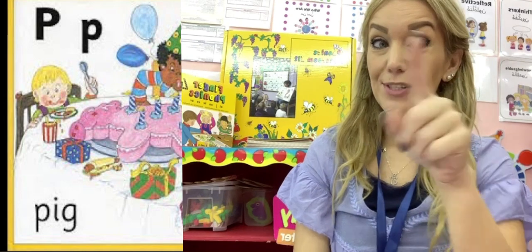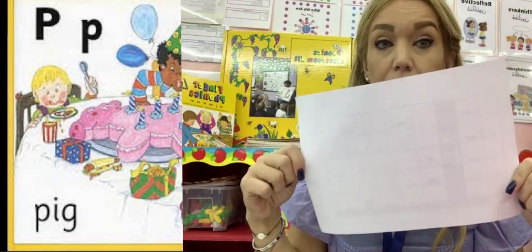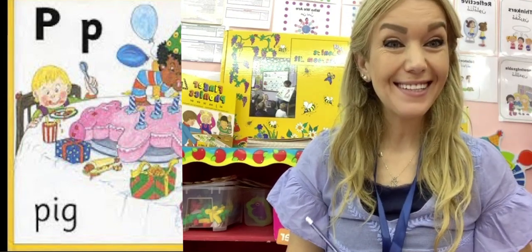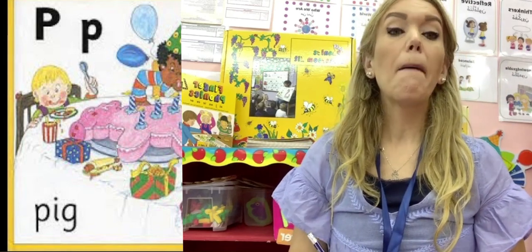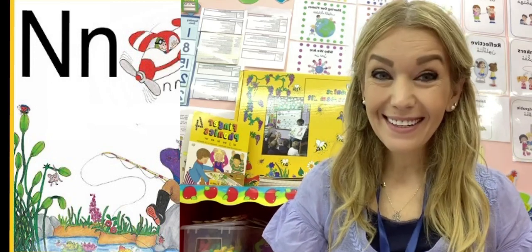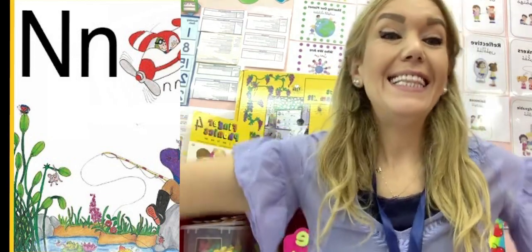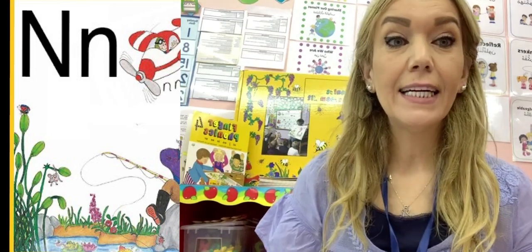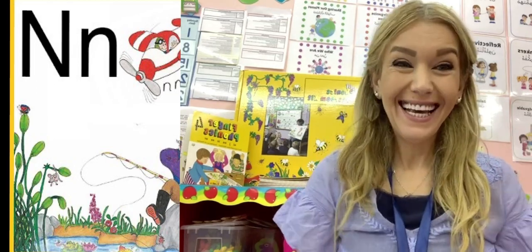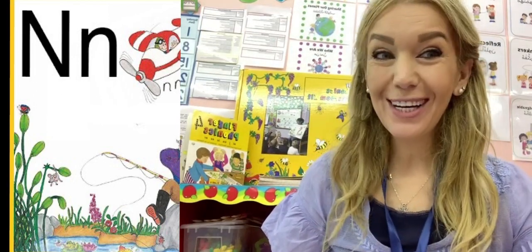The first one is just like you see here in the picture — paper, paper, pencil. That's right, we are going to talk about the P sound. The second one — what do you see in that picture? Airplane? Nose. That's right, nose. So we have paper and nose. Are you ready to learn? Okay, here we go.